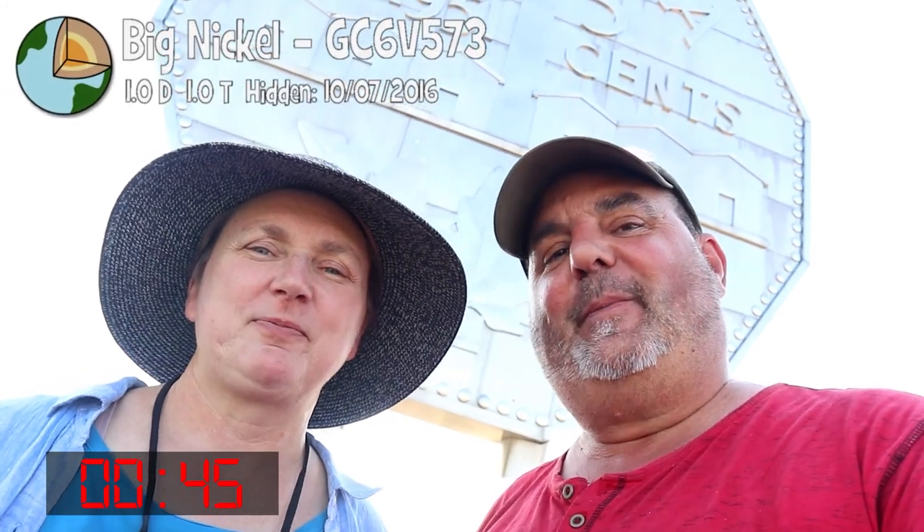It won't fit in my pocket. No, I don't think so. Can you imagine how many nickels that would make? Oh, it would be so heavy. Anyway, there is a cache here. It's called the Big Nickel. It's an earth cache by Sim Rebel. Our friend Sim Rebel — he's on YouTube. Check the link right over here to his channel. Right now the earth cache is closed due to COVID.